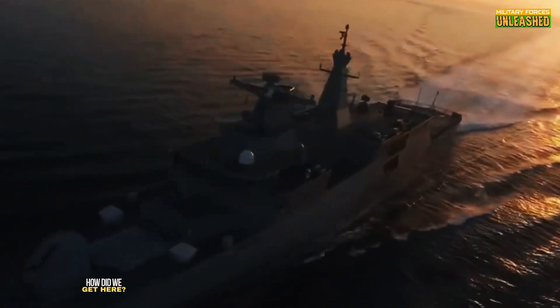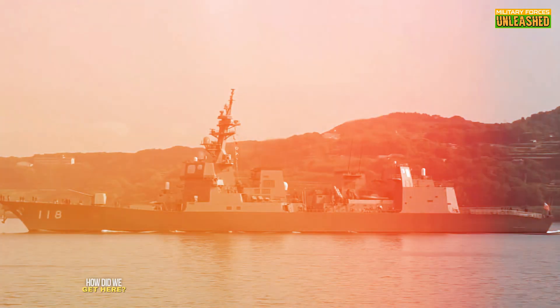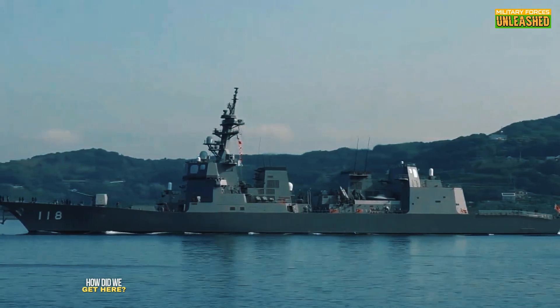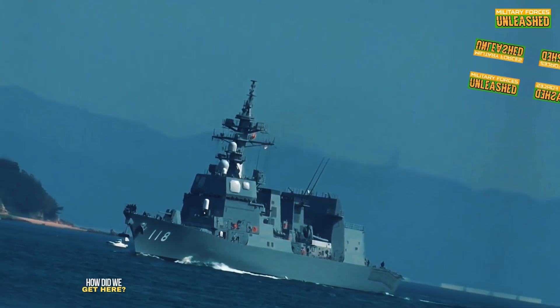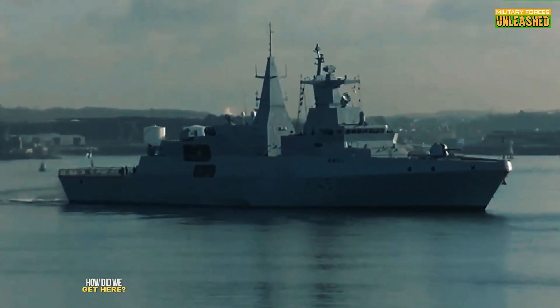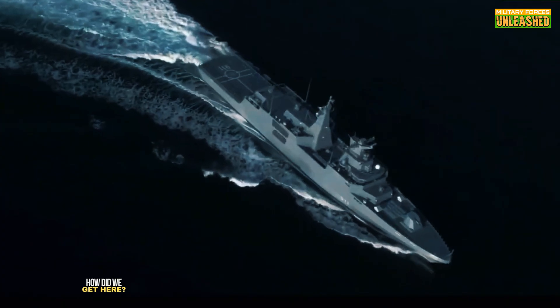To understand these vessels, we need to rewind a bit. The Akizuki-class destroyer, commissioned in 2012, is part of Japan's push to modernize its maritime self-defense force. Designed as an escort destroyer, it's built to safeguard carrier strike groups and amphibious task forces — think of it as the big brother watching everyone's back, equipped with cutting-edge radar and a serious arsenal. On the other hand, the MEKO 200 frigate has its roots in the Cold War. Developed in the 1980s by Germany's Blohm+Voss, the MEKO line is all about modularity — these frigates can be customized like Lego sets, making them a favorite for navies worldwide. With over a dozen variants in service across different countries, the MEKO 200 is like that versatile tool in your kit: adaptable and reliable.